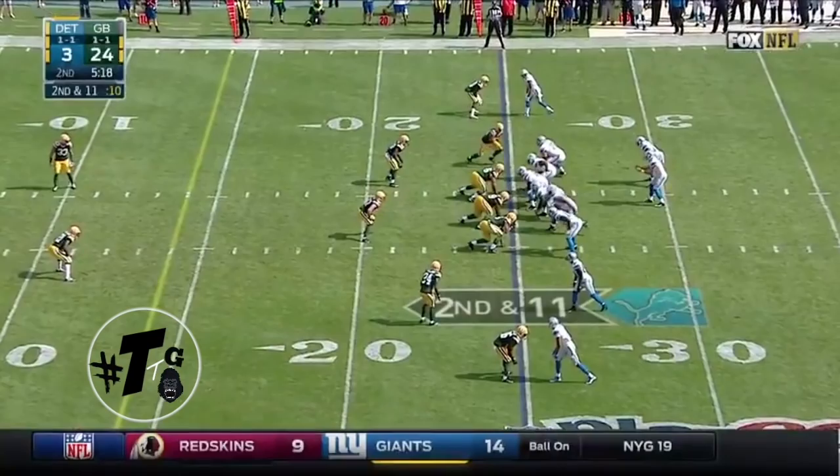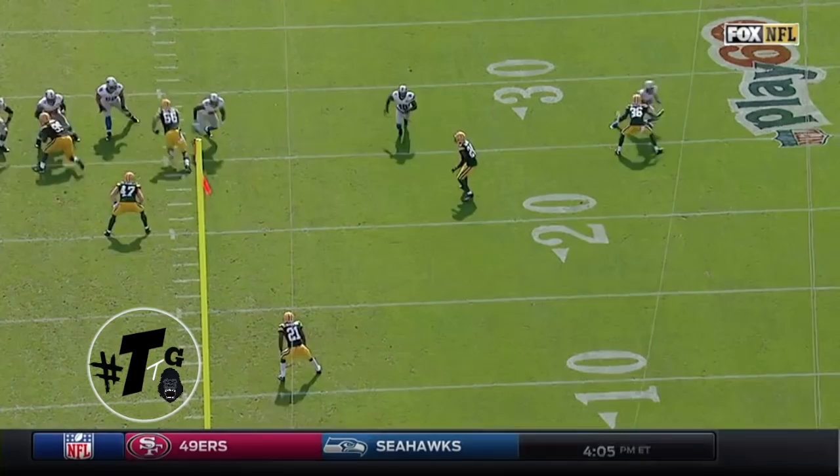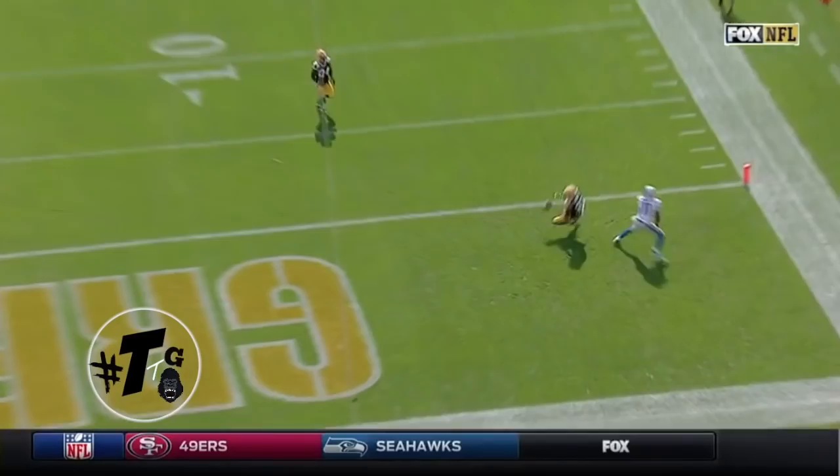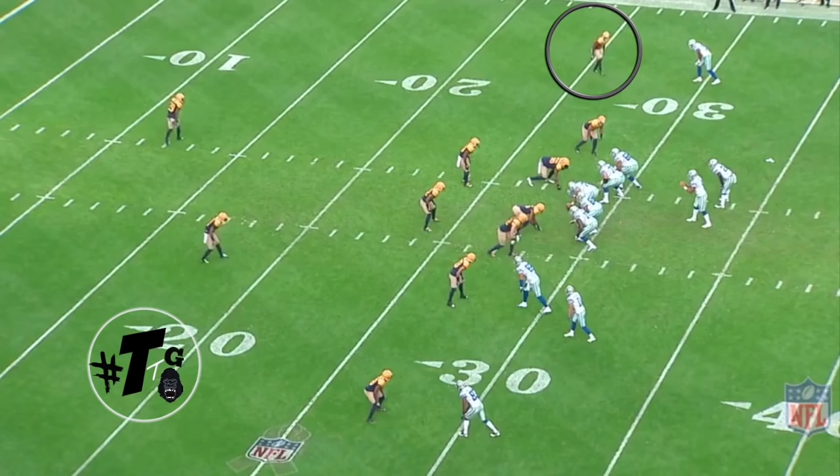Man-to-man versus Marvin Jones. Gunner gets his hands on Marvin Jones and reroutes him because he takes an outside release immediately. He's taking an angle to cut him off, looks back for the ball, but he just couldn't quite bring the ball in. Ball skills aren't his biggest attribute, but I'm almost positive he'll get better with repetition.